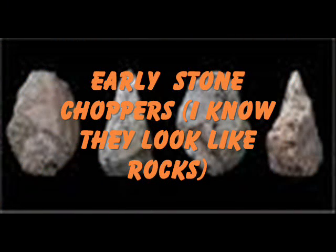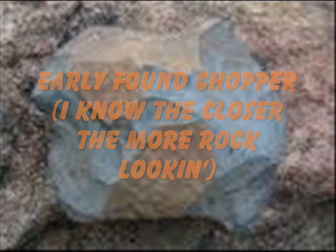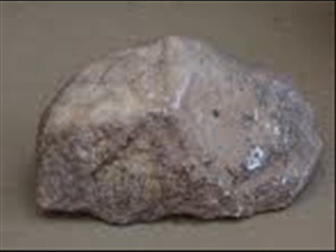These are early stone choppers. I know — they look like rocks, because they are rocks. Early found chopper. The closer, the more rock-looking. Chopper replica. Wow, that's really rock looking.